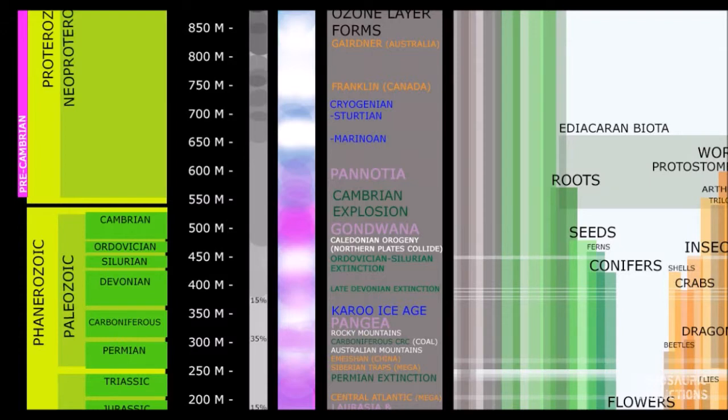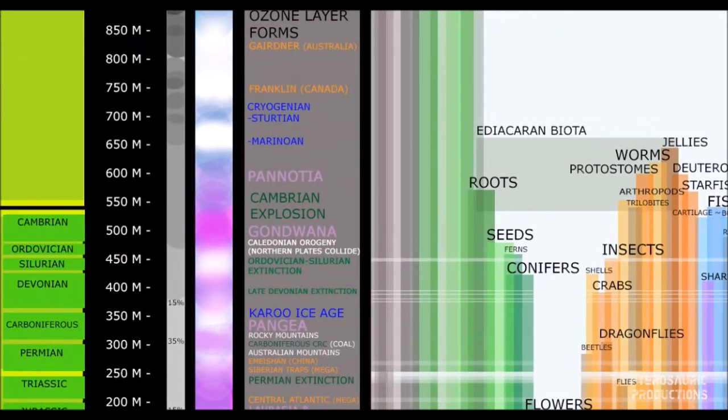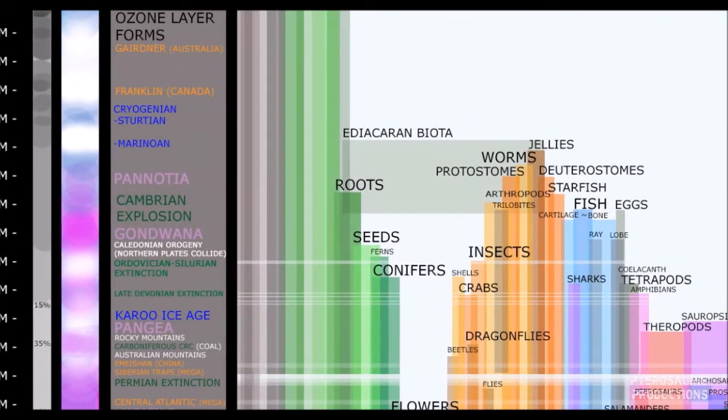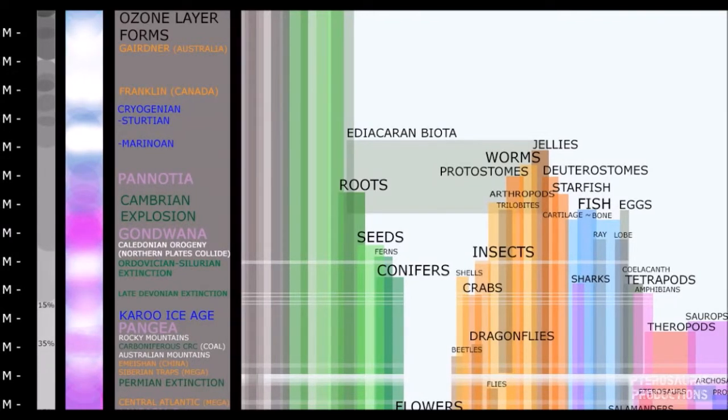So this brings us to a new eon, the Phanerozoic eon, a new era, the Paleozoic era, and a new period called Cambrian. Now everything up till Cambrian is referred to as pre-Cambrian, considering that not much happens, and Cambrian is when life really explodes.